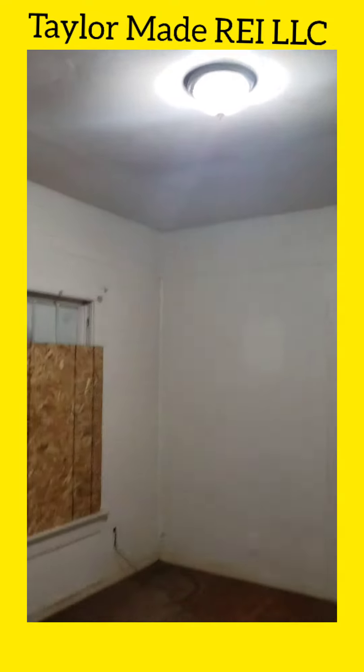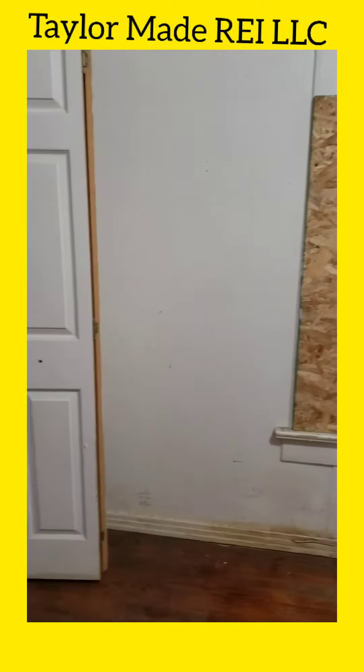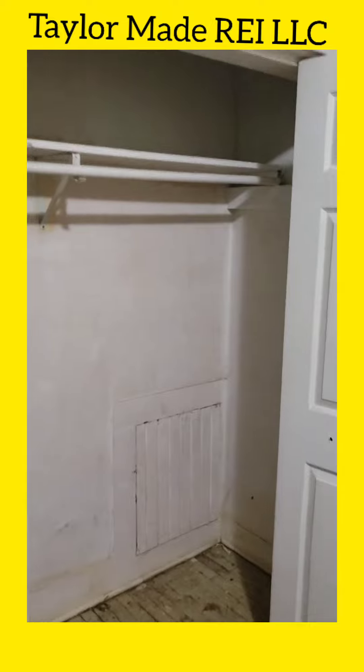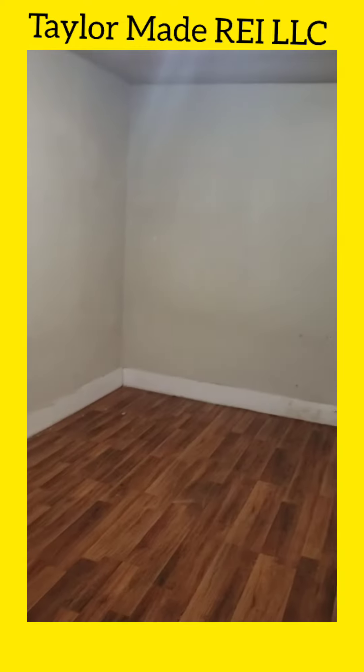The electricians have just finished their part, so that was phase one or part of the first initial phase. The AC guys are coming in to get their duct work done — putting a five-ton unit in this place, so whoever moves in, they won't have to worry about hot air or cold air once it's done.